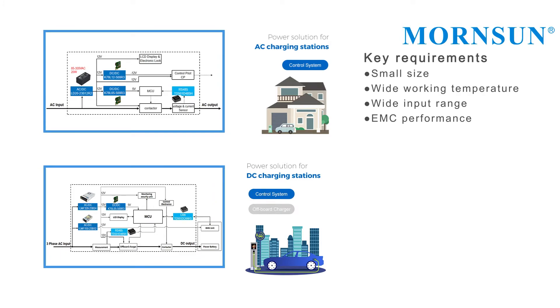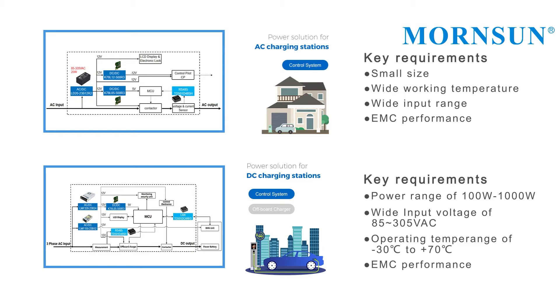Key requirements of the AC charging stations are small size, wide working temperature, wide input range, and good EMC performance. The key requirements of the DC charging stations are power range of 100 watts to 1000 watts, wide input range of 85 to 305 VAC, operating temperature range of minus 30 to plus 70 degrees C, and good EMC performance.